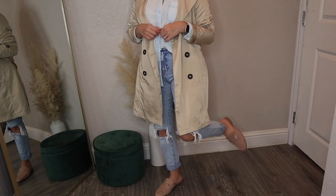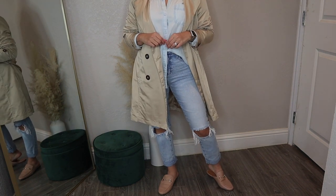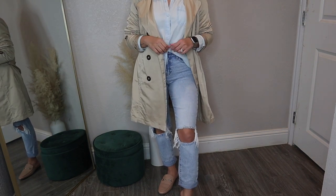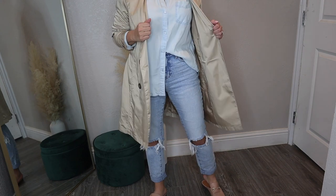Lastly, I'm doing a denim-on-denim look, which I think breaks up nicely with the trench coat color. I'm doing the mules again. You can't really tell my top is denim, but it's a very light chambray, paired with a light color denim bottom. I really love this look, and I did a little French tuck.